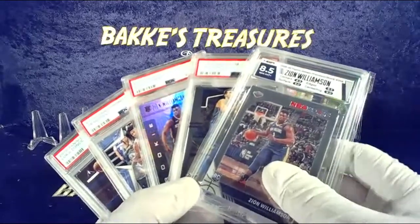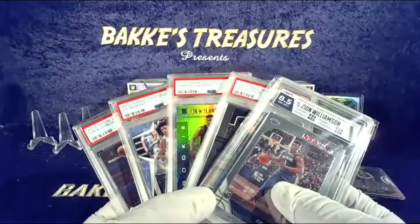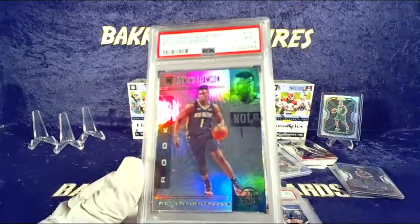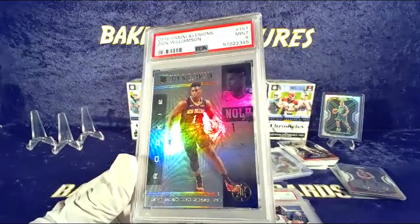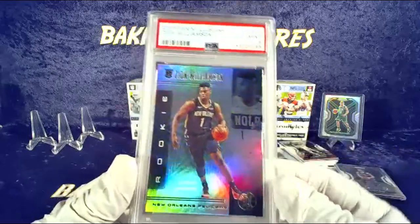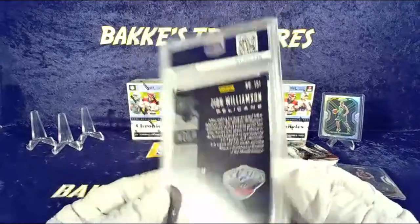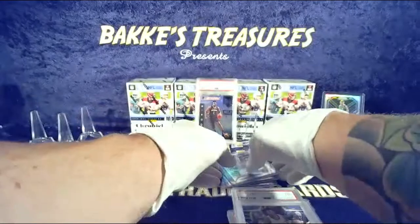I'm really digging these HGA slabs honestly. Zion — very nice pick. Very nice pick, alright — that's going out to you as well. Andrew F — Zion PSA 9. $40 my friend, great buy great buy. Nice hit — that will be going out to you as well. Send that $40 over when you get a chance.